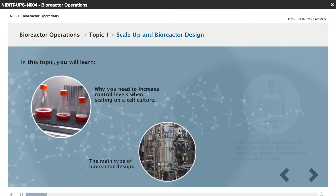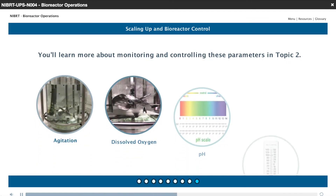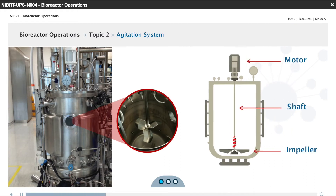In the bioreactor operations course, the course describes the operation of a mammalian cell culture bioreactor within the biopharmaceutical industry. It also discusses critical parameters and the methods of controlling them, as well as different modes of operation and their advantages and disadvantages.